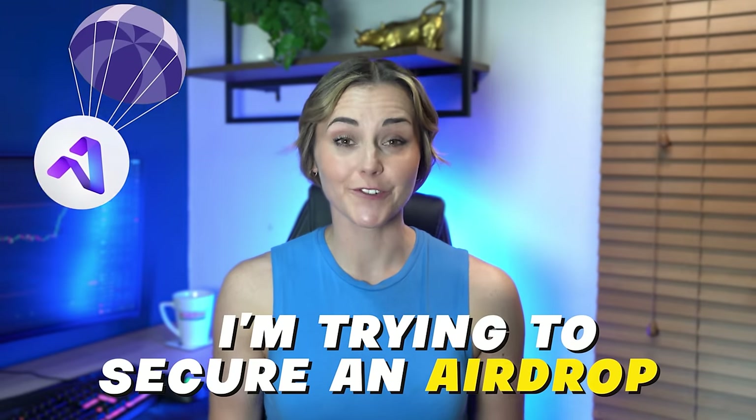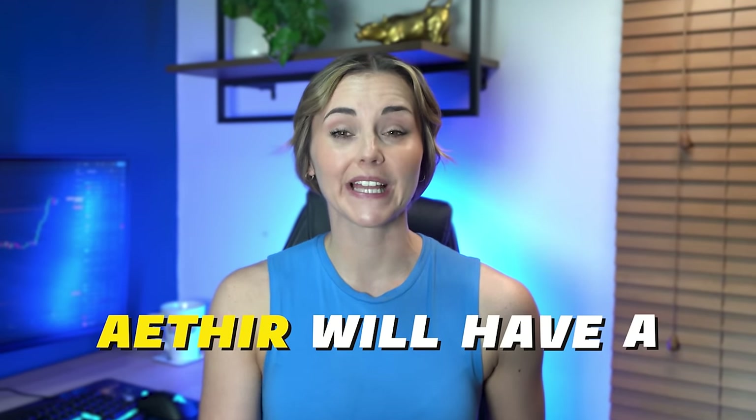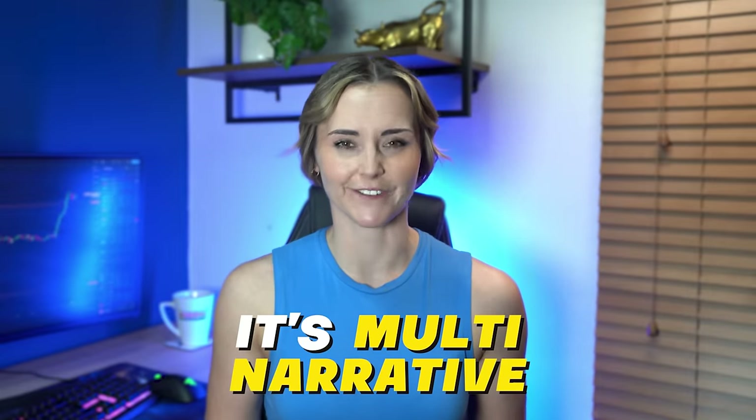Full disclosure, I am an investor in Aether — how could I not be? I'm trying to secure an airdrop for my Discord community. If you want a chance to get in on this, join my Discord today. Aether will have a node sale soon, and that will be one of the best opportunities to get in early. Follow this channel, turn notifications on, and keep up to date with Aether. And one last thing about Aether: it's multi-narrative, which is something I really like. It's AI, gaming, and DePIN — all three of these are huge narratives.